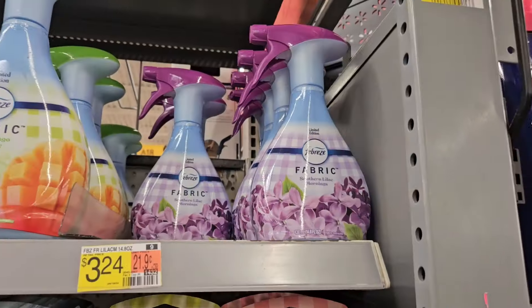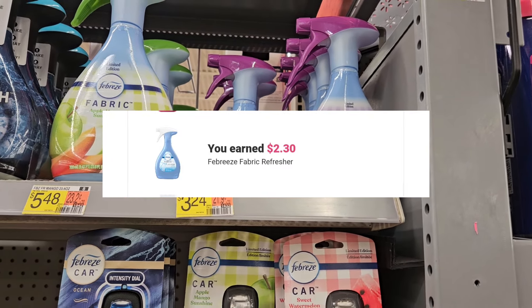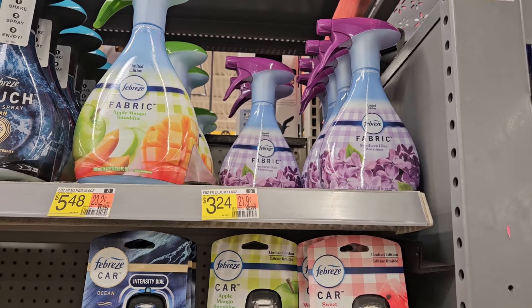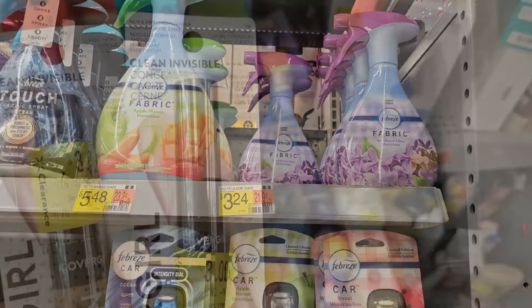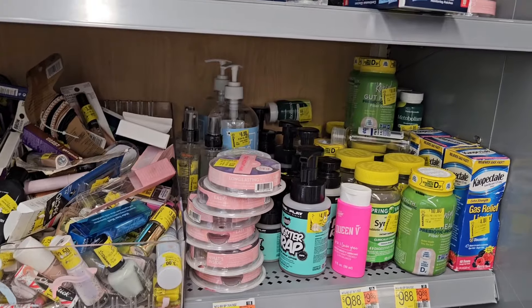I'm gonna grab some of the Febreze here for $3.24. Ibotta is giving back $2.30, so it's gonna make it 94 cents. I'm gonna grab it.